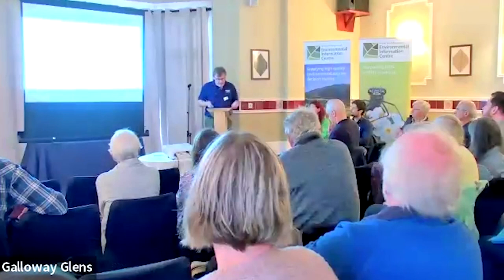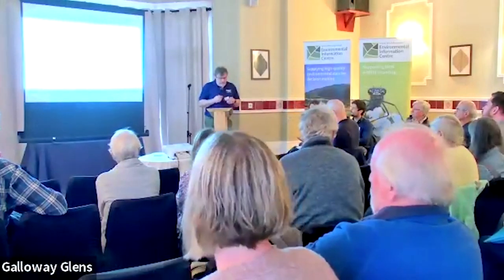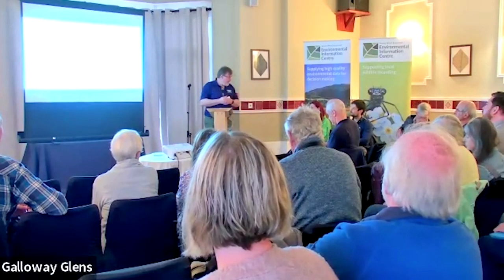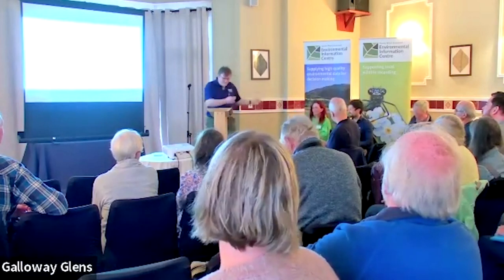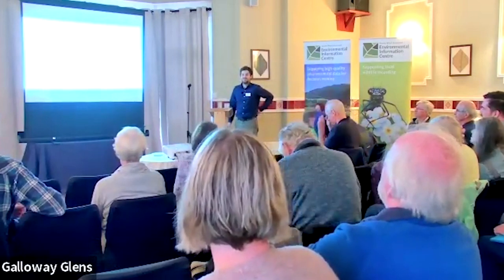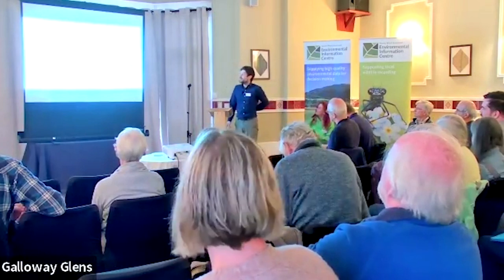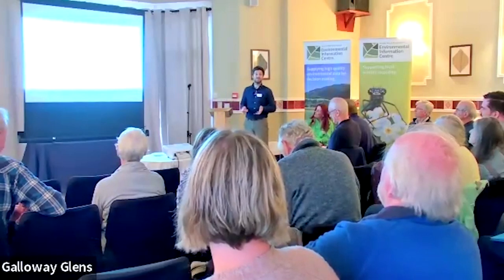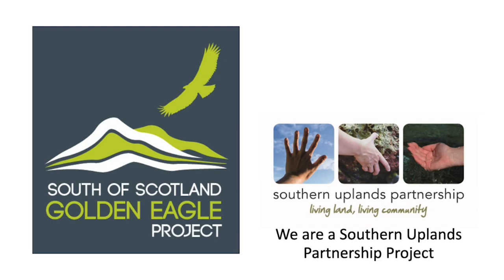Philip did countryside management at Oak Ridge and then a sustainable environment management degree with the SAC. He's been an estate ranger on the Abbotsford estate and assistant site manager for the Woodland Trust in the southeast of England. He now works on the Eagle Project across the south of Scotland. Thank you very much, and thank you to SEIC for inviting us today. So — the South of Scotland's Golden Eagle Project. We've been working across the last six years and we're in the final year of our project now.